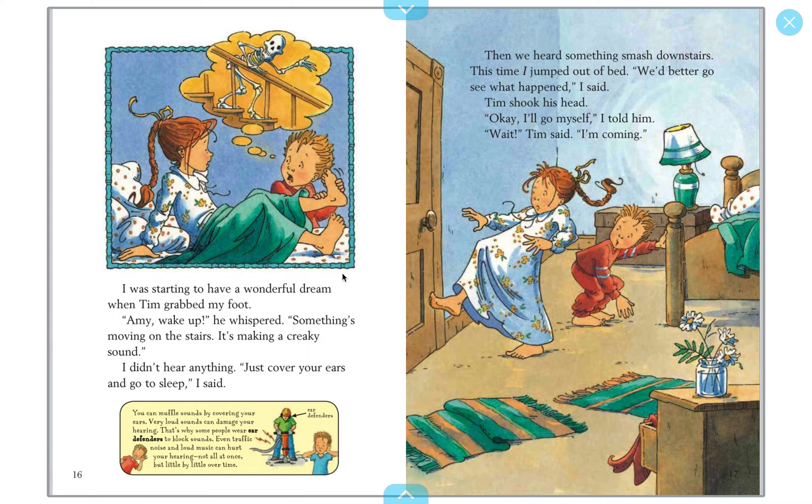I was starting to have a wonderful dream when Tim grabbed my foot. 'Amy, wake up,' he whispered. 'Something's moving on the stairs — it's making a creaking sound.' 'Just cover your ears and go to sleep,' I said. Then we heard something smash downstairs. This time I jumped up. 'We better go see what happened.' Tim shook his head. 'Okay, I'll go myself,' I told him. 'Wait!' Tim said. 'I'm coming.' You can muffle sounds by covering your ears — very loud sounds can damage your hearing, which is why you shouldn't listen to things too loudly.